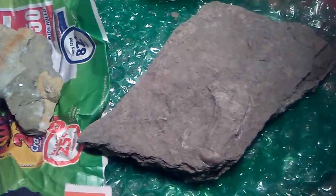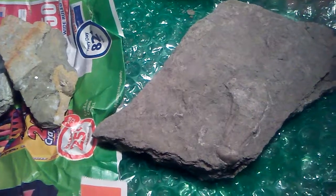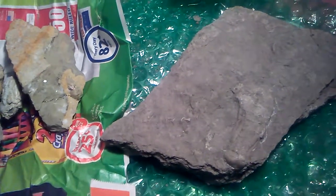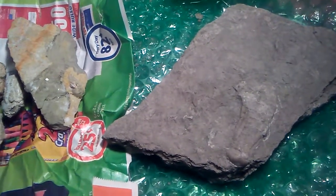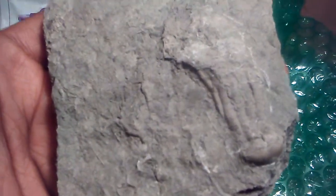I just received this package in the mail. It is just packed full with fossils, specifically crinoid fossils coming from the Bangor limestone formation of Alabama and also the Monteagle limestone formation. And some of these fossils are just amazing. Look at this amazing, beautiful crinoid coming from the Bangor limestone formation.